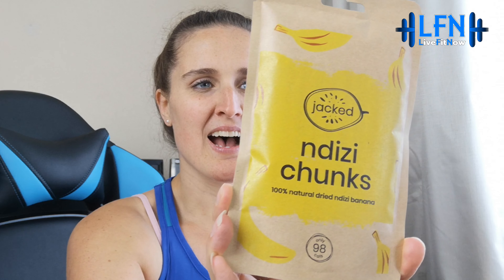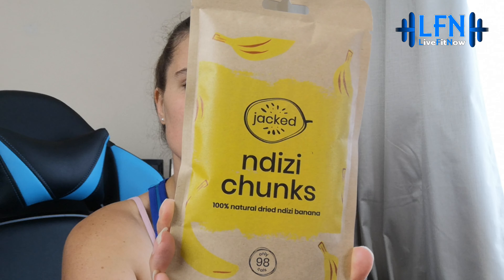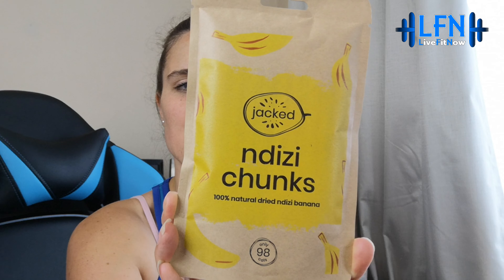Number one — Jacked Nadisi Chunks. These are 100% natural dried Nadisi banana. It says: 'Indulge in nature — after tasting the delicious local jackfruit, they founded Jacked with the aim of working with farmers to bring the unique taste of Uganda to new, more lucrative markets.' It's 14 Ugandan bananas, rich in potassium and iron, and helps to reverse deforestation. It's a 30-gram pack and all that's in there is banana — no added nasties. That looks like a nice item to try.